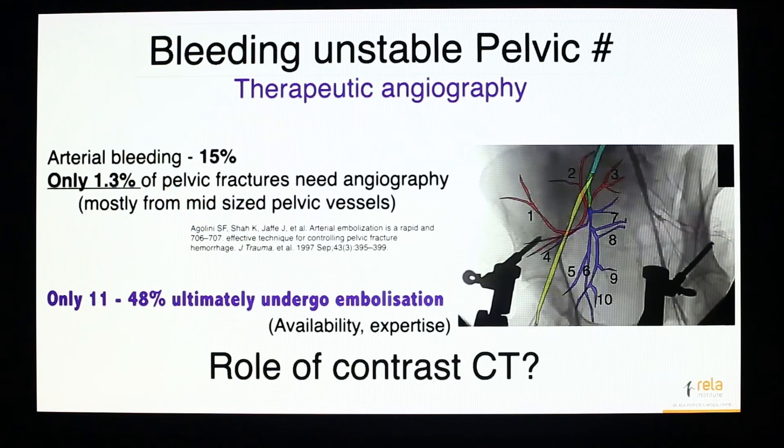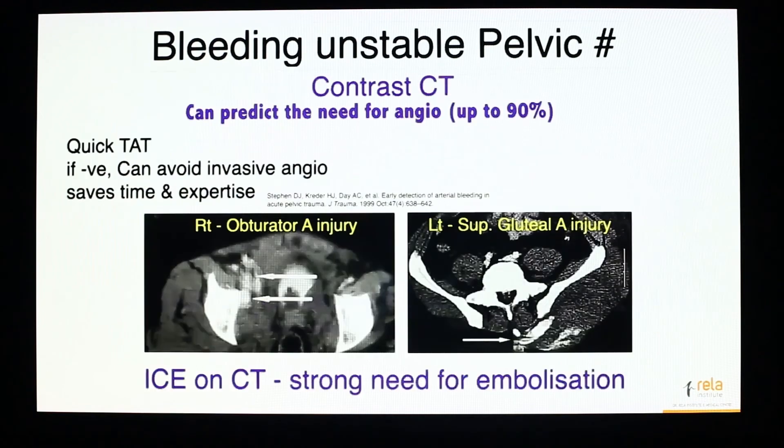Contrast CT has a very quick turnaround time and can accurately predict the need for angiography. If you are relying on angiography, do a contrast CT scan first — if it is negative, you can forget about angiography. It takes time and expertise. If the contrast CT is positive with intravascular extravasation of contrast from either large or medium-sized vessels, it suggests a strong need for angioembolization and you need to proceed with it.